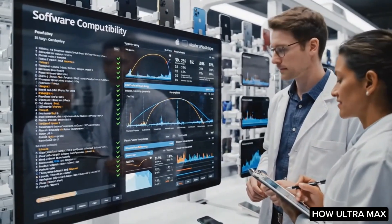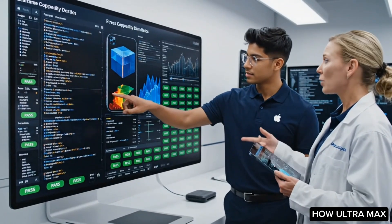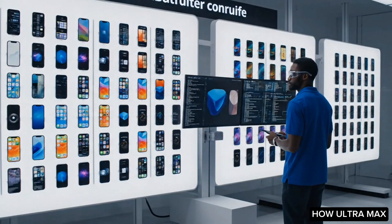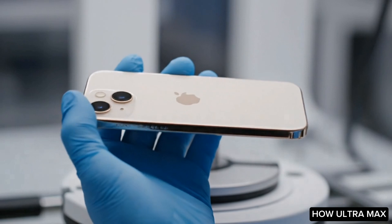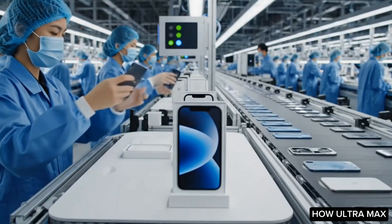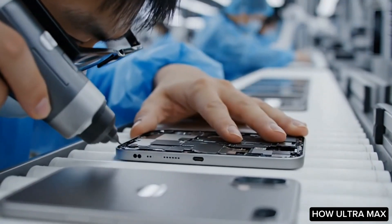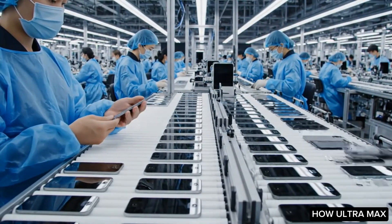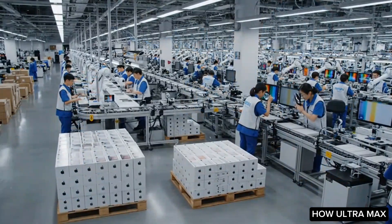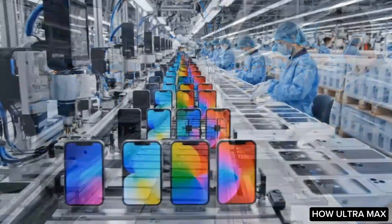After the design has been finalized and thoroughly tested, Apple transitions into the critical manufacturing phase. This stage transforms theoretical concepts and prototypes into tangible products ready for market release. The bulk of production occurs in China, where major factories like Foxconn and Pegatron play pivotal roles in assembling Apple's devices, equipped with advanced technology and skilled labor while adhering to Apple's rigorous quality control measures.